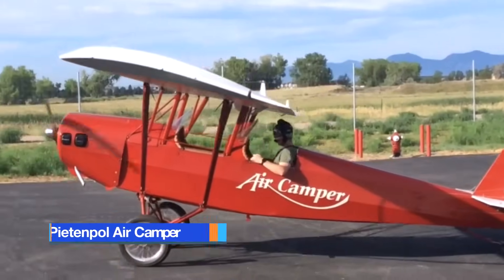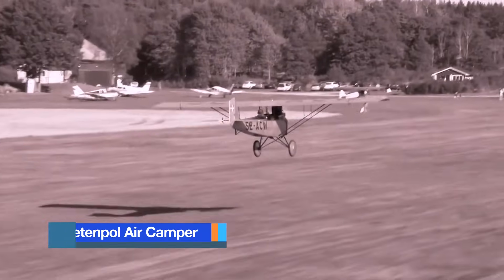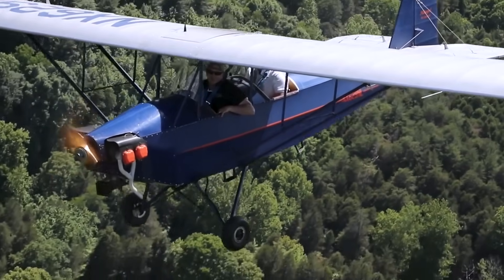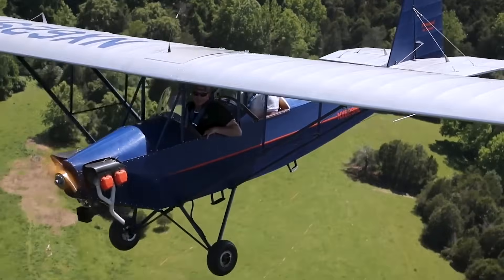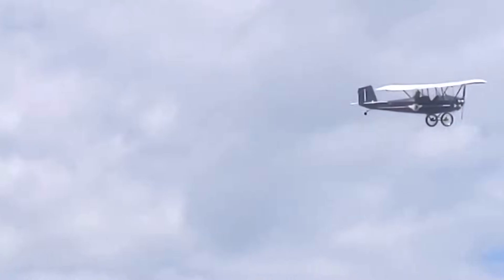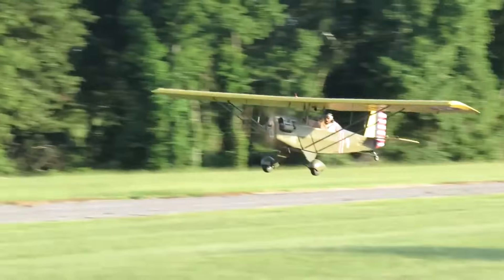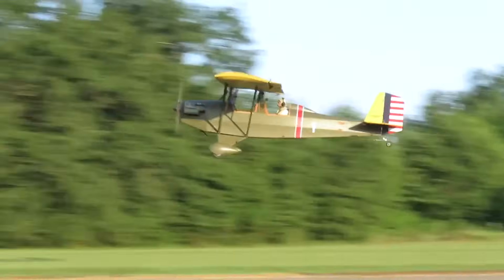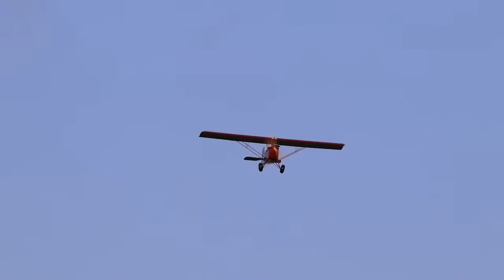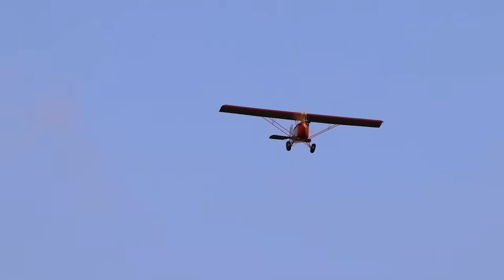The Pietenpol Air Camper is a classic, two-seat, open cockpit aircraft first introduced in 1928 by Bernard H. Pietenpol, often celebrated as one of the most iconic home-built airplanes in aviation history. Designed for simplicity and affordability, it was intended to be constructed by amateur builders using basic tools and readily available materials. Its timeless parasol wing configuration, wood and fabric construction, and exposed cockpit capture the spirit of the golden age of flight.